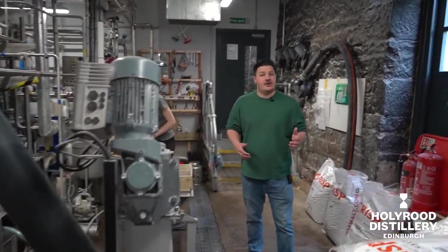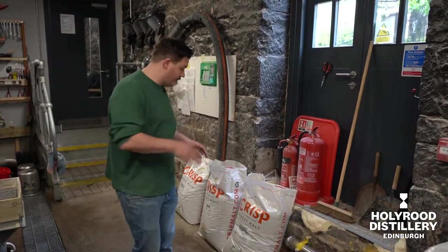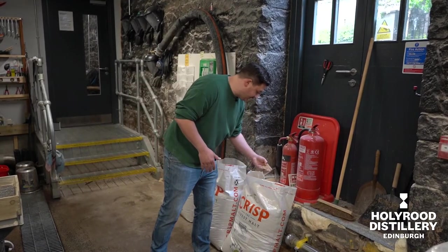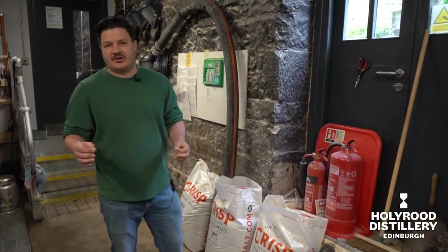For the Rauch malt one, the smoked one, the brewer's smoked one, we've actually finished mashing that one for today. So the next one we're mashing is the heavily peated. We've got the component parts behind us here. We've got the amber malt, which is a specialty malt that's going to give us some caramels and some biscuity flavours.